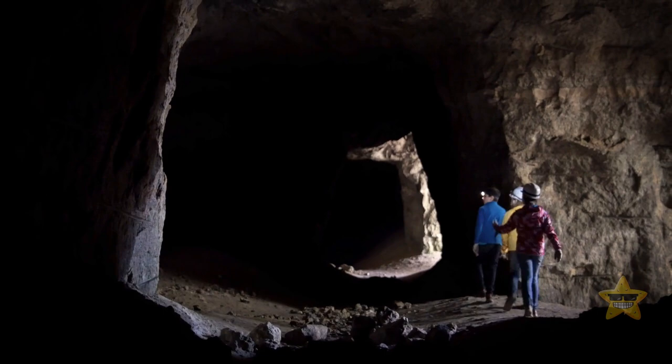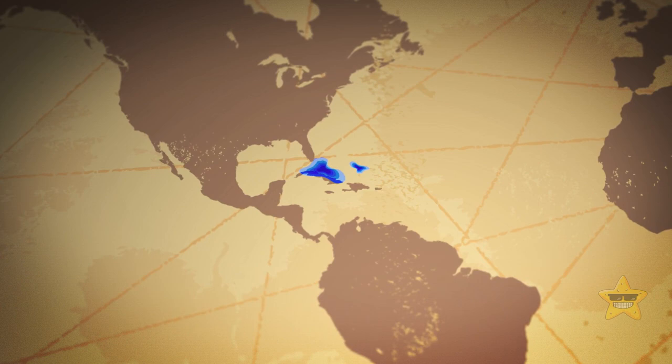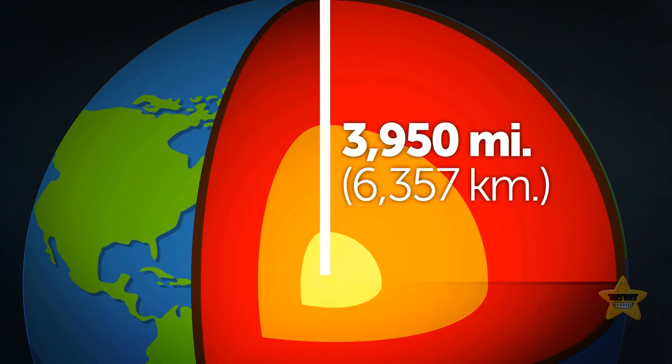The gravity hole in the Indian Ocean is the biggest, but it's not the only one in the world. Other areas with low gravity include the island of Cuba and the Bahamas. On the opposite side of the spectrum are the Philippines, where gravity is stronger than normal. But the poles are the places with the strongest pull — they are the closest to the center of the Earth. If you stand directly on the North or South Pole, you are 3,950 miles from the planet's core. At sea level on the equator, this distance increases by more than 13 miles.